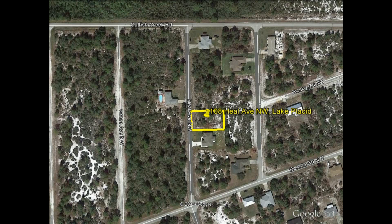This property is 80 feet wide on the street by 125 feet deep — that is 10,000 square feet, or just under a quarter of an acre.